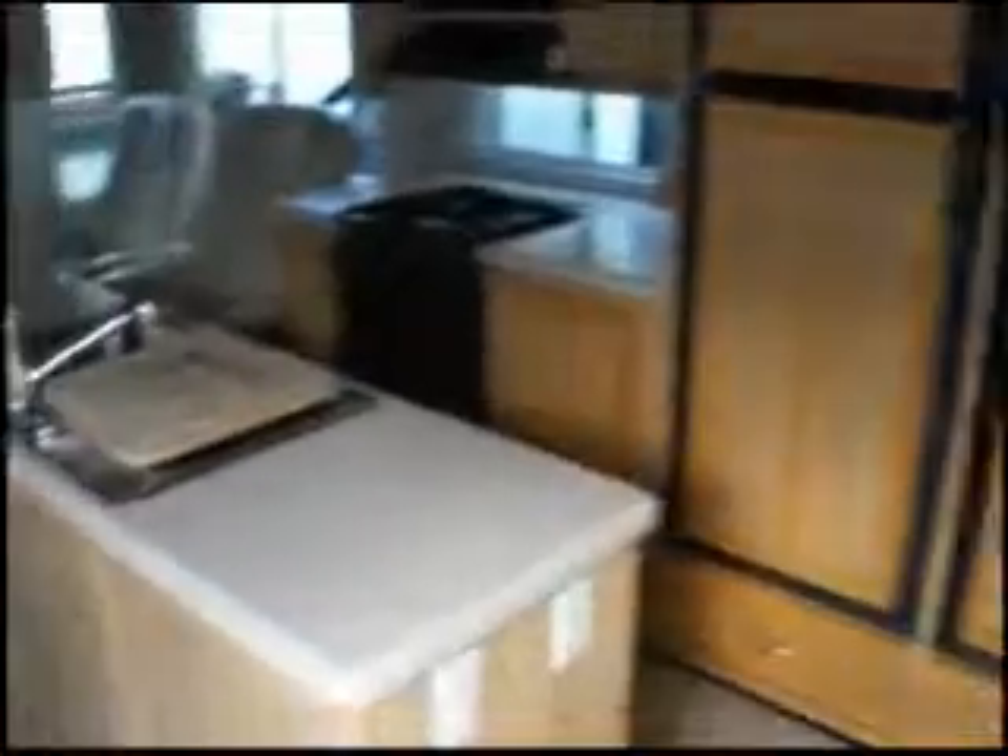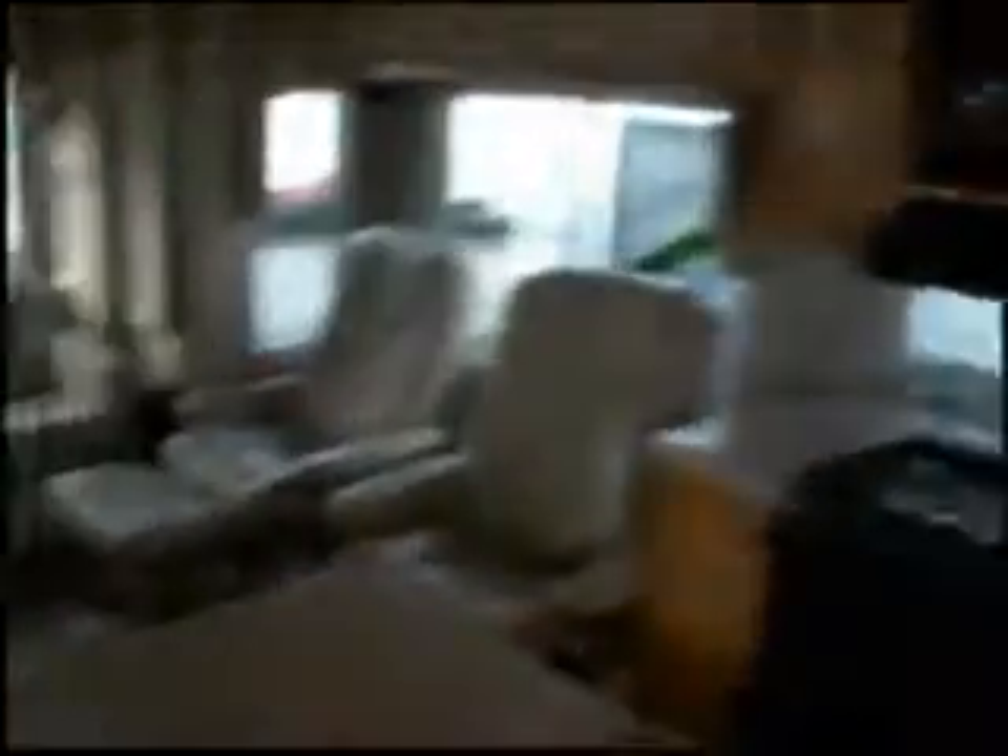In the kitchen we have two Dometic refrigerator freezers, one of them with an ice maker. There's a center island with double sink, an oven with three burners, and a Dometic microwave.